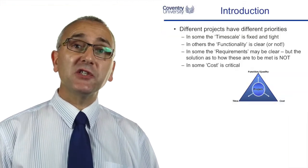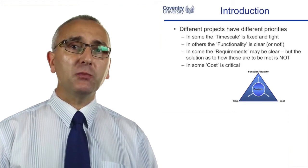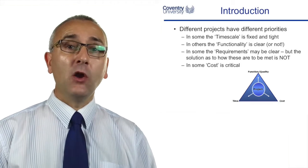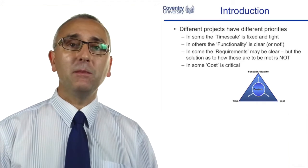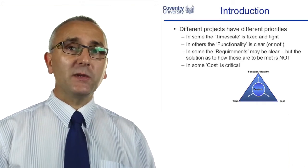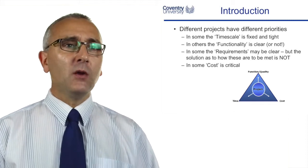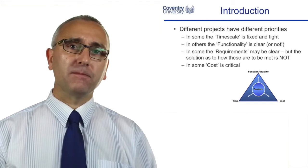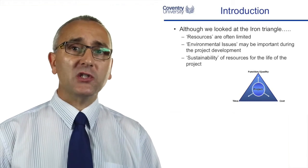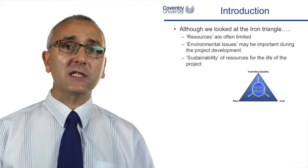In some projects the timescale is really tight — maybe we're constrained to a certain date. In other projects the budget is fixed, or maybe for health and safety we have certain quality requirements that we must meet. In some projects the requirements aren't really clear when we start — we know we want something but we don't know how we're going to achieve the objectives. Very often it's not the time, cost or quality that's the problem; it's the fact that resources are lacking.